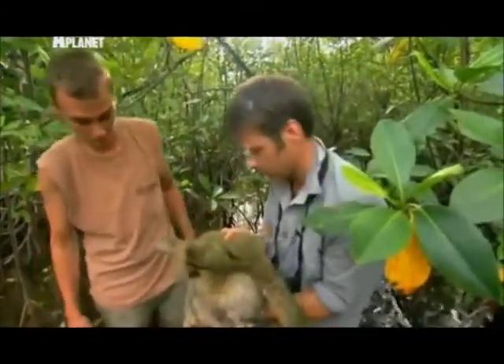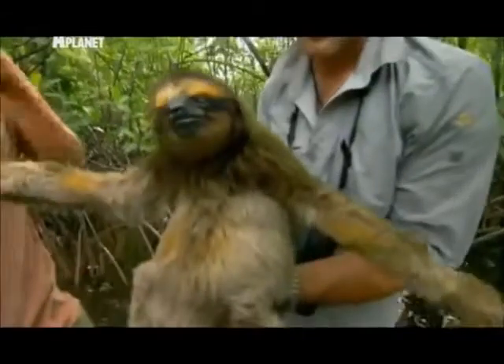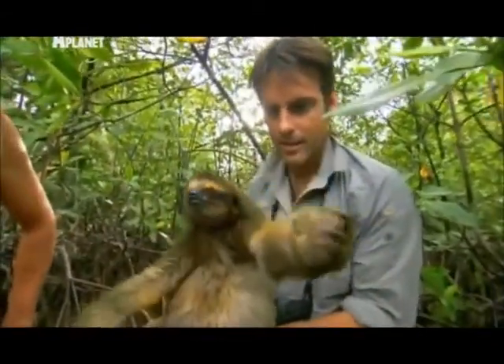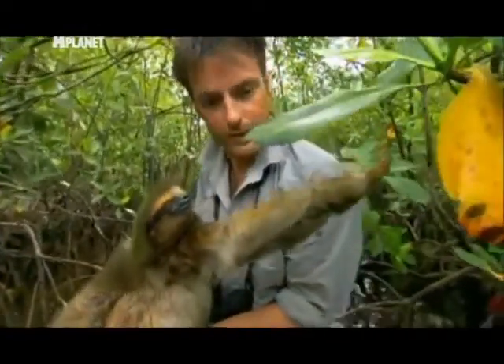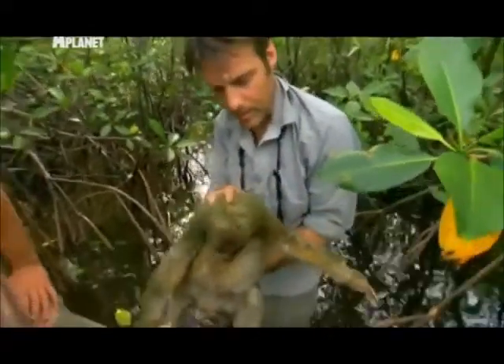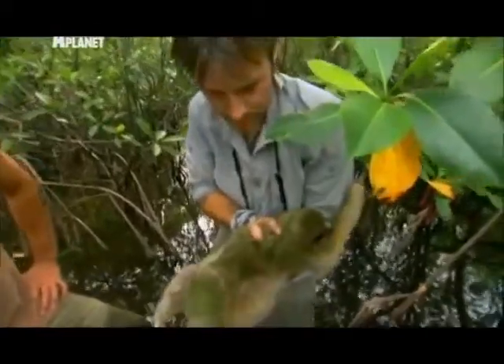I can't believe I'm holding possibly the rarest animal on Earth. You kind of feel sorry for it, don't you, just for being a sloth. This whole way of being is what makes them particularly peculiar. They have a belly which accounts for a quarter to a third of their body weight.